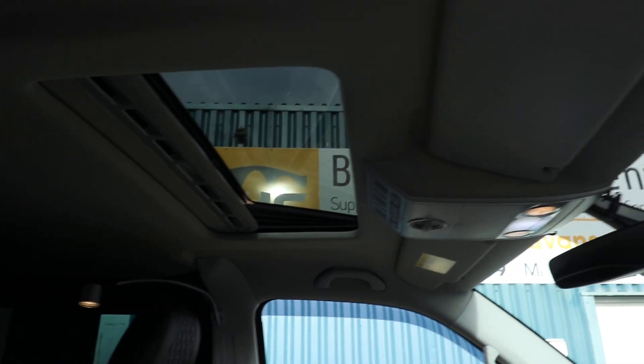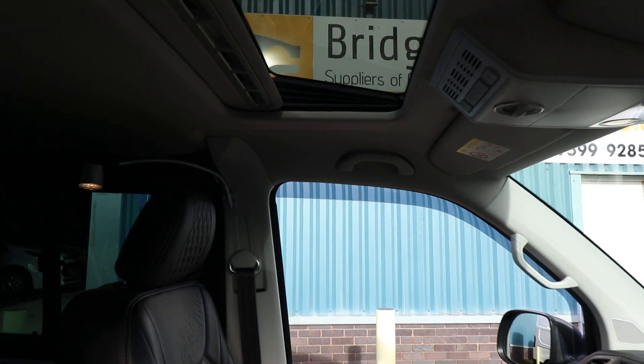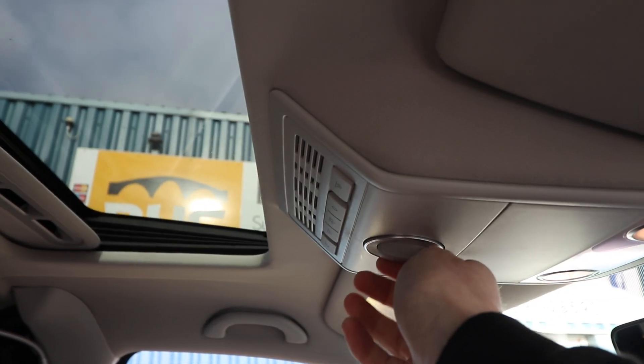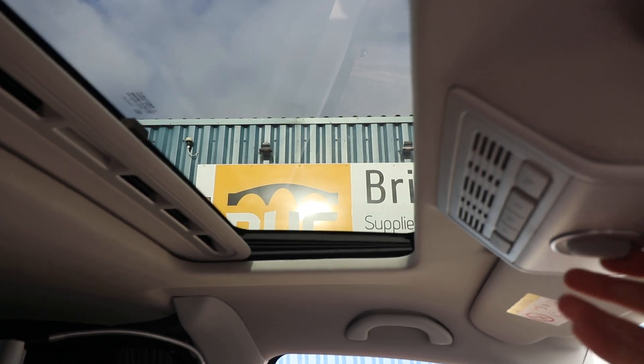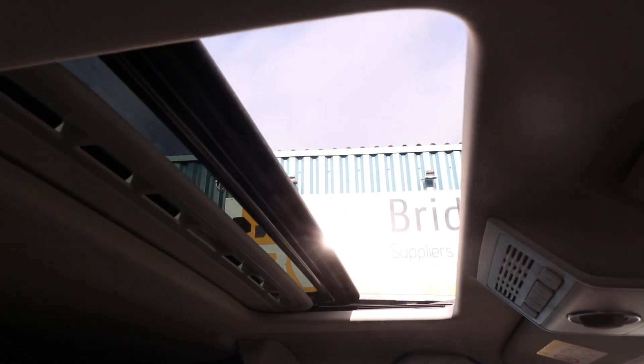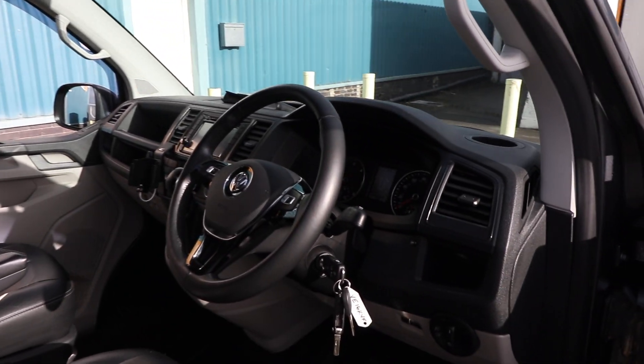Another unusual piece of spec on this particular van is the electric sunroof. If we turn on the ignition and turn the dial just up there, you can see there's an electric tilt and slide sunroof. Very nice to have and very unusual as well.